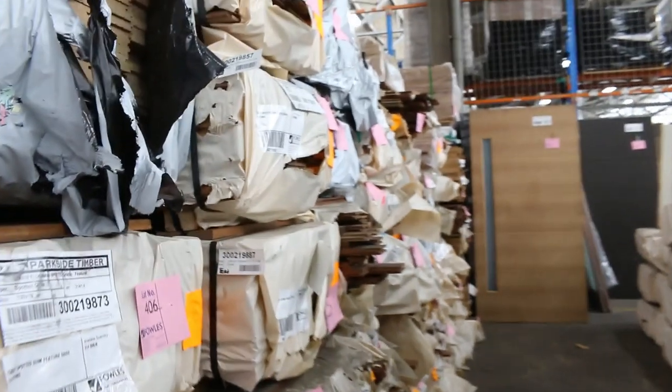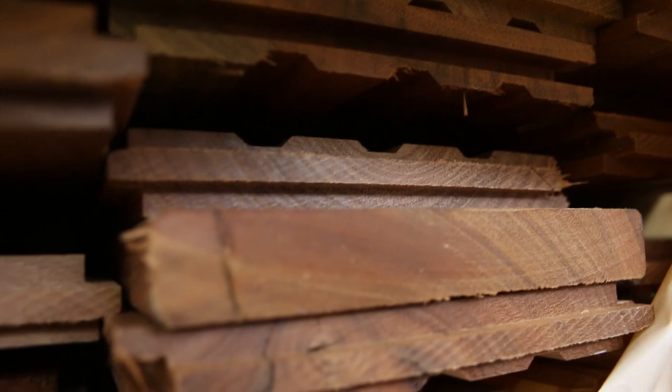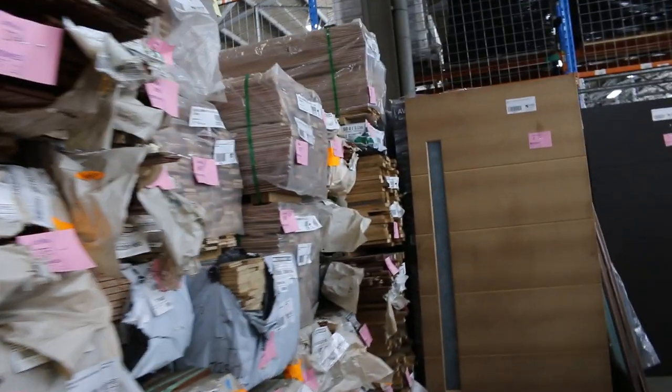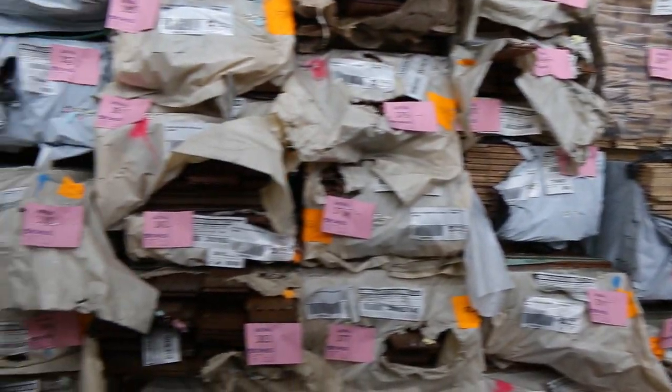Coming through here now — a fair bit of flooring as you can see. A bit of a chestnut overlay. There's also some Southern Ash in 85x19. That one there would be the Spottergum 130x19. So a bit of Southern Ash there, 85x19, as you can see right down to the end. Quite a few different packs to have a look at. Make sure you check out the catalog on the website — it has all the information in it.